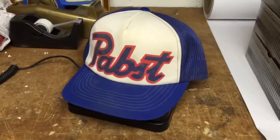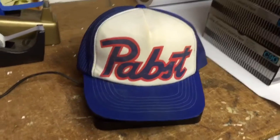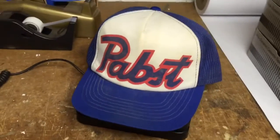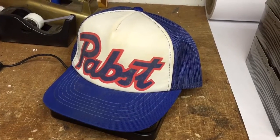This is obviously a Pabst trucker hat. I didn't know what else to call it in the description other than a big-letter Pabst hat — like, that's a thing. Somebody paid $20 for it. It was just a $2 garage sale find.